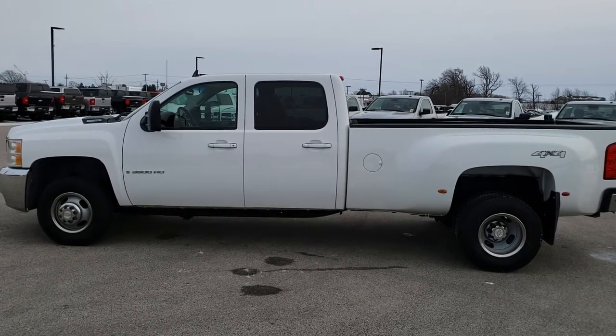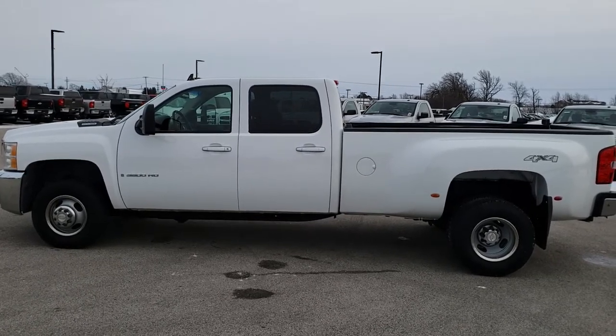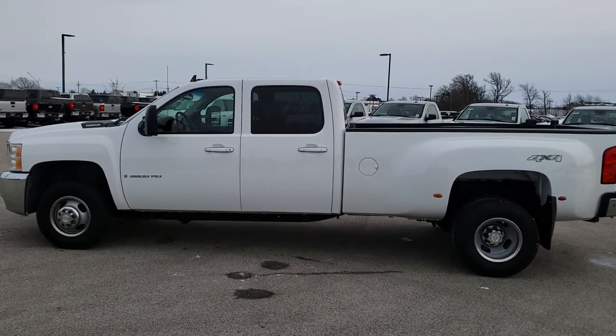Click those and check us out. We really look forward to helping you with this super clean 2007 Chevy Silverado 3500 Crew Cab Long Box Dual Rear Wheel Duramax Diesel. Thanks again.